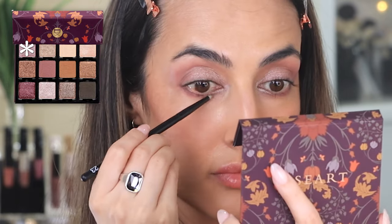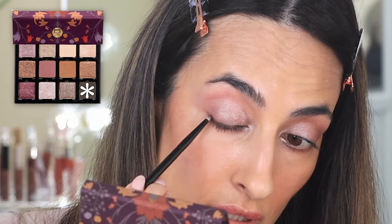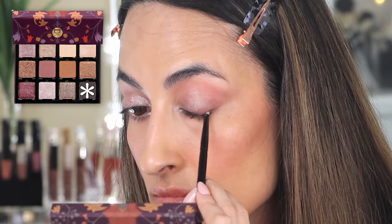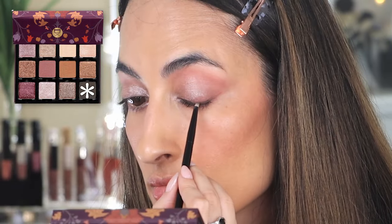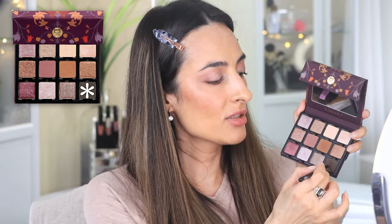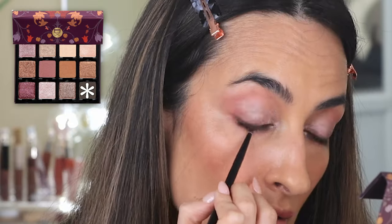I want a tiny bit more definition, so I'm wiping off the brush and going in with the darkest shade — just putting that in the outer corner of my eye on the lash line, and taking this color also on the lower lash line.